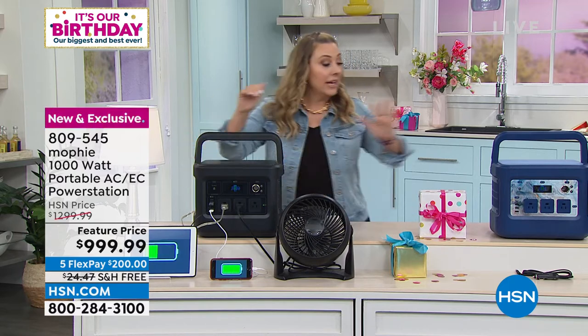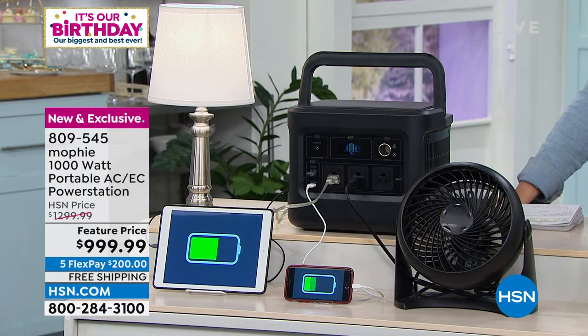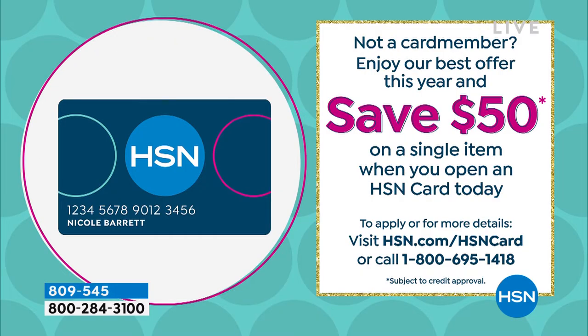It's under a thousand dollars for the launch. We have it in black and blue. If you purchase with the HSN card, you get 18 months to pay it off — that's a year and a half — at zero interest as long as you pay it off in time. Even payments work out to $56 a month. If you don't have an HSN card, we have the largest coupon in the 45-year history of the network: $50 off when you open an HSN card.